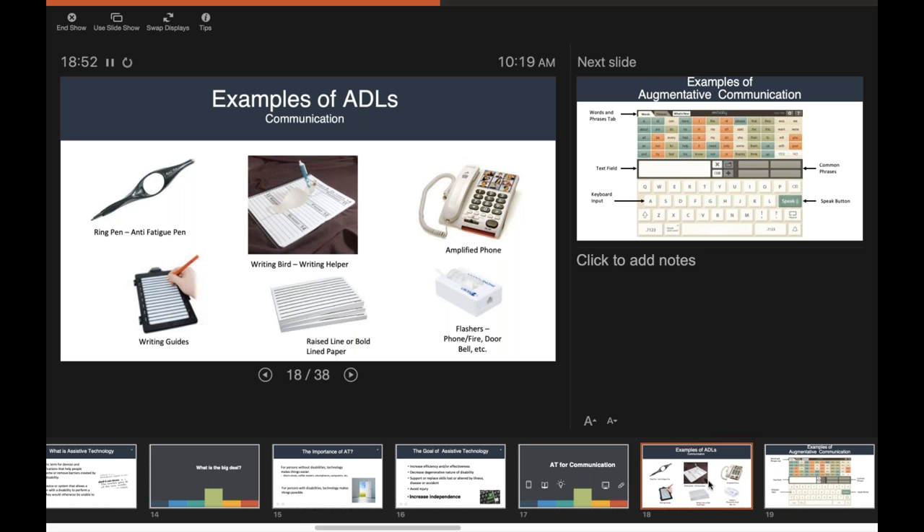There are also writing guides and raised-line or bold-lined paper to help folks stay within the lines. The writing guide is made of plastic, goes over a sheet of paper, and the person writes within plastic guidelines so they don't run from line to line. Similarly, raised-line or bold-lined paper gives a better reference point — something they can feel to know if they're trailing off above or below a particular line — hopefully making their writing more legible.